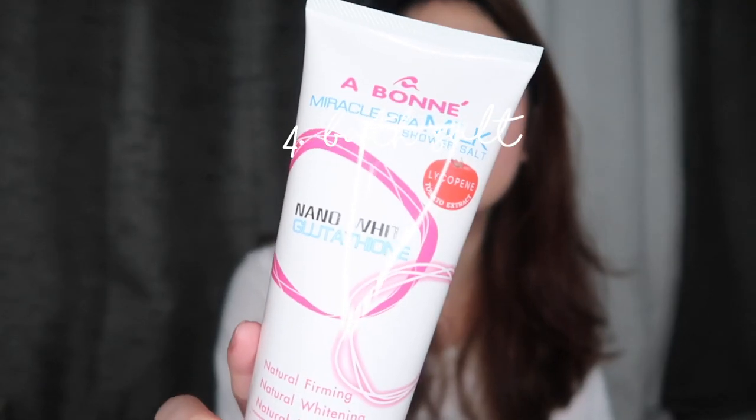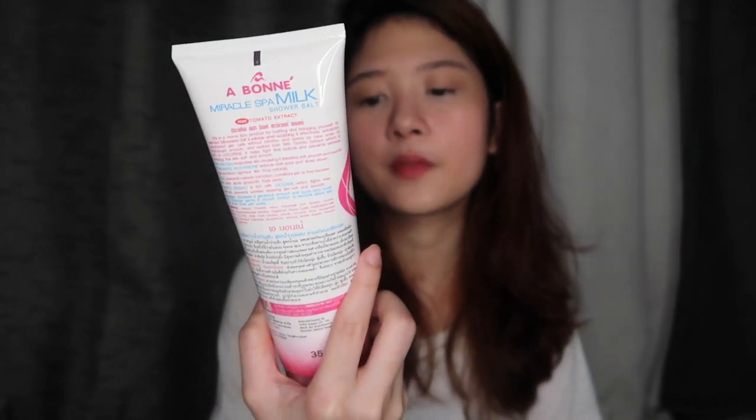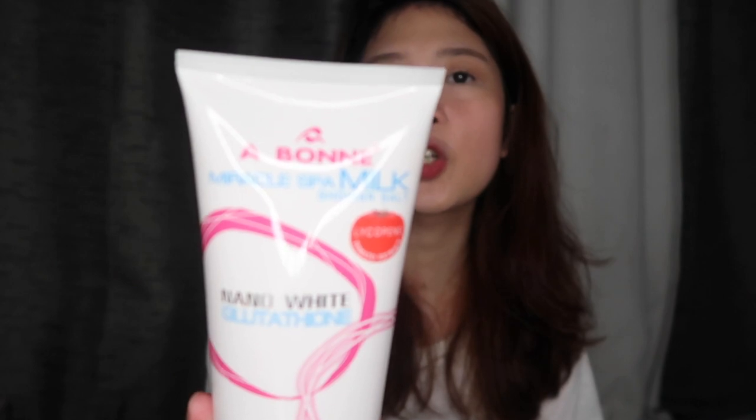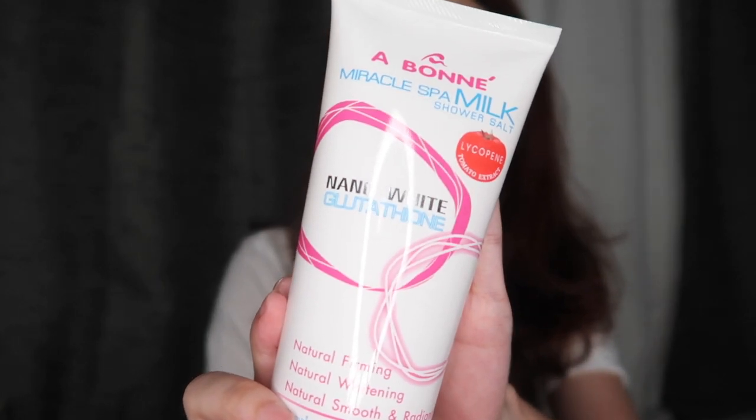I also do body scrubbing. The body scrub that I use is this one by Aboney — I'm not sure how you pronounce it. It's like a salt scrub — the only variant available at the grocery. I don't like using pure salt alone; I prefer something with a more liquid consistency so it's not too harsh on the skin. I use this on my elbows, knees, and areas that are usually darker. You can use it all over your body, or specifically on areas you want to lighten.